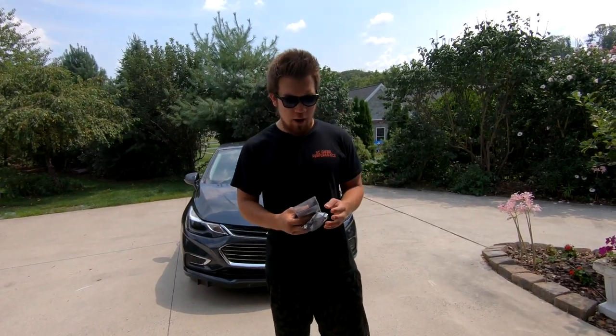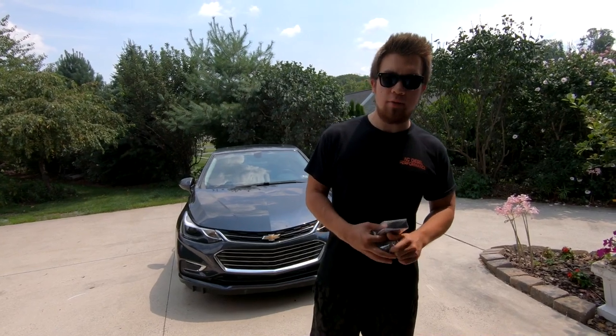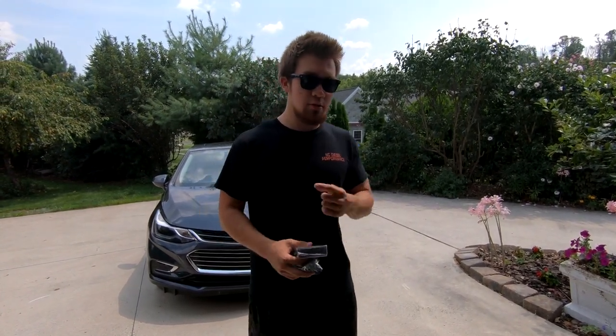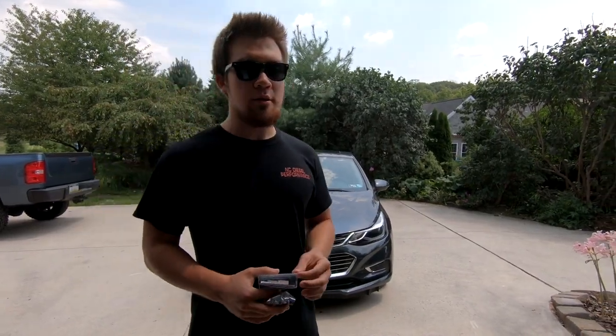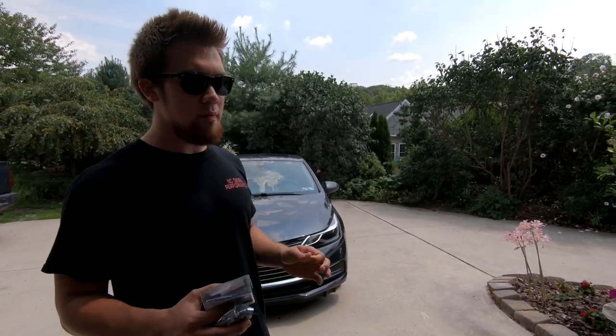When you buy it, you want to register it within 72 hours. You'll need your driver's license and license plate number, because otherwise it becomes useless. The website looks like it's from the early 2000s — very outdated — but it's easy to use, and all the information will be on the box.